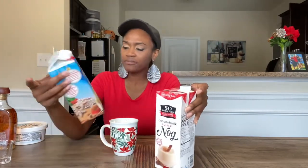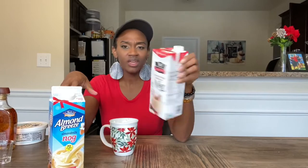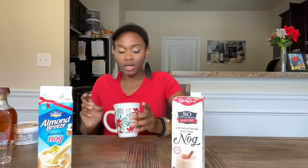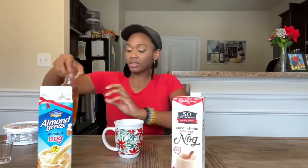Yeah, I like this one better — it has more flavor. If you want even more of a hint of flavor you could add some vanilla extract to help on both, but this one alone has more flavor than the almond milk version. I would say this one — the So Delicious dairy-free — over the almond milk. Not a fan of the almond milk one. You can definitely taste the nutmeg and more of the flavor — it's really good.